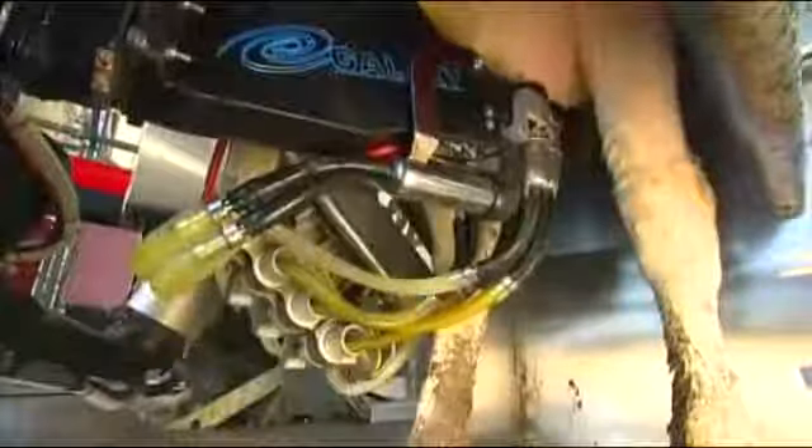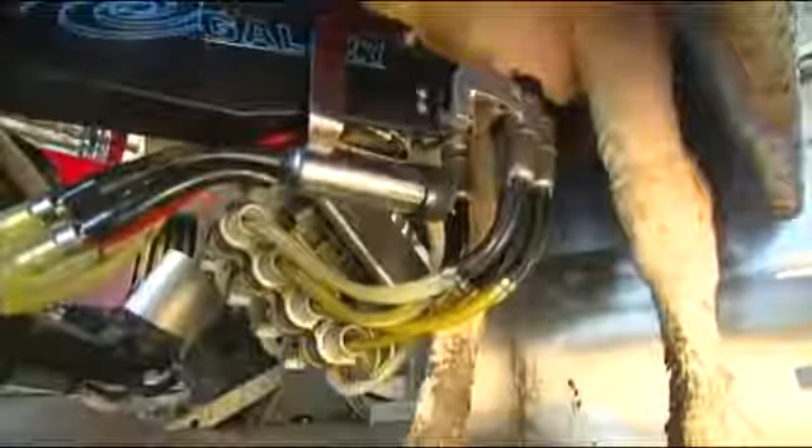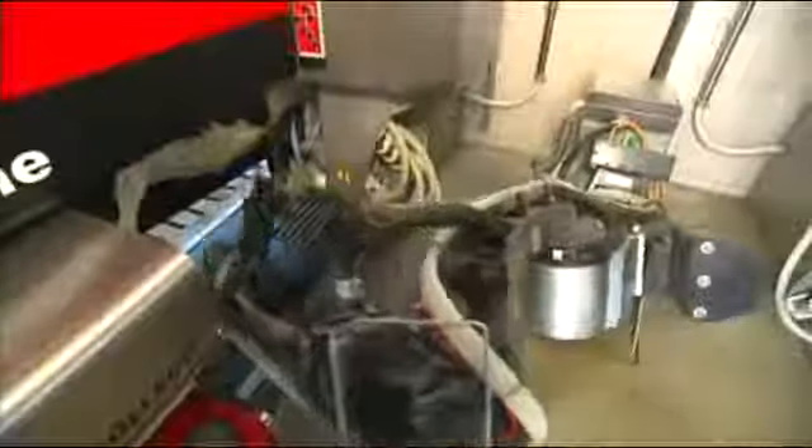When the pre-milking is finished, the robot arm attaches a teat cup to each of the teats and the milking begins. The robot arm retreats to clean and disinfect the pre-milking teat cup. The arm is not positioned under the cow during milking.